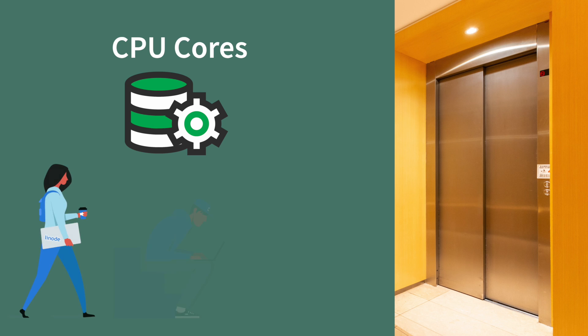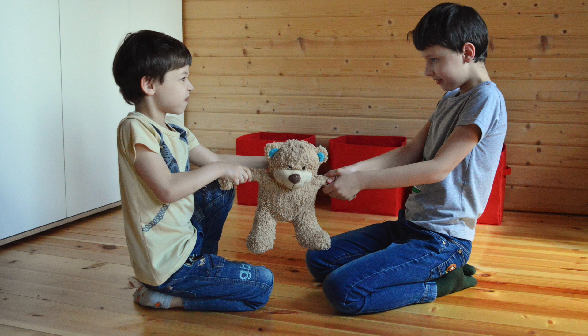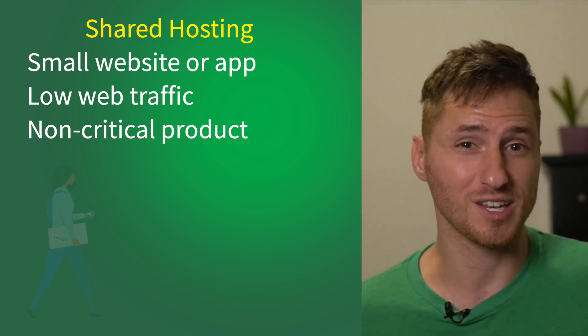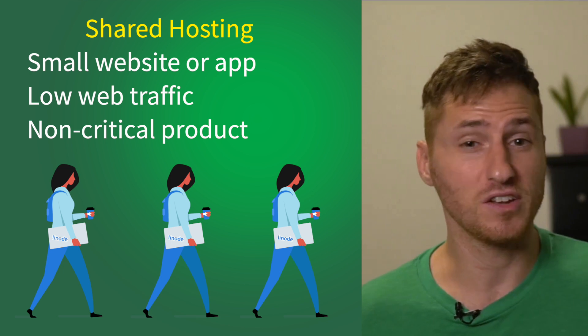Shared hosting is just that — your project's resources are shared by others on the same CPU or cores. To extend the metaphor, all the business's workers on a shared plan share the same elevator to get to work. There are plenty of reasons to go with shared hosting. If you have a small website or app that doesn't get a ton of traffic or is not critical to your operation — say you only have three workers that need to get into the elevator — then go with shared hosting. Shared hosting is more affordable and it is by far the most popular.